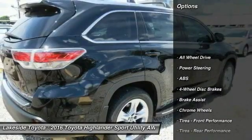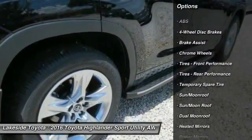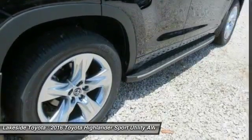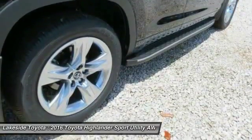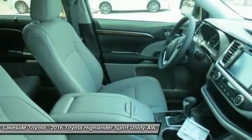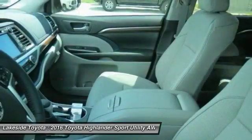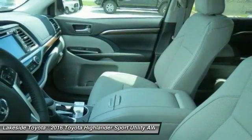Here are some of this vehicle's great options: stability control, power lift gate, traction control, lane departure warning, navigation system, power passenger seat, steering wheel audio controls, keyless entry, anti-lock braking system, all-wheel drive. This vehicle offers reliability and good looks at a great price.